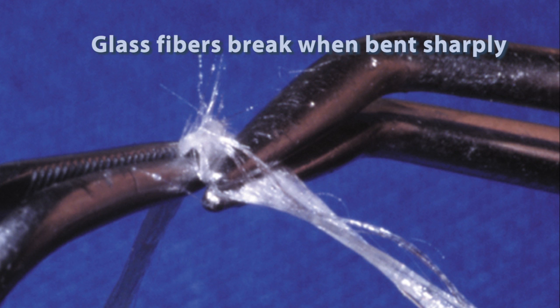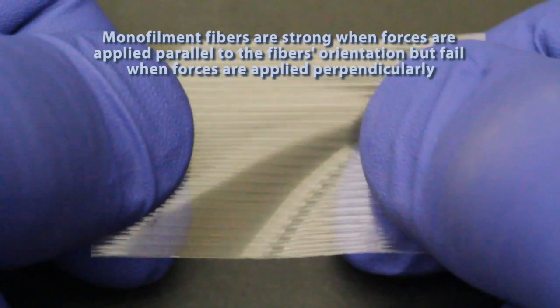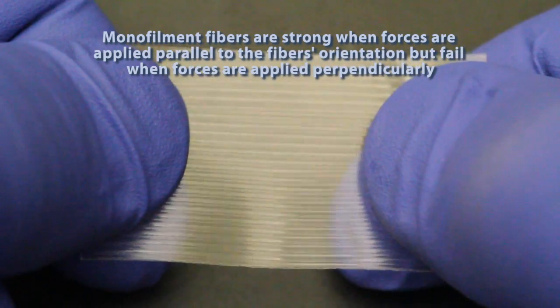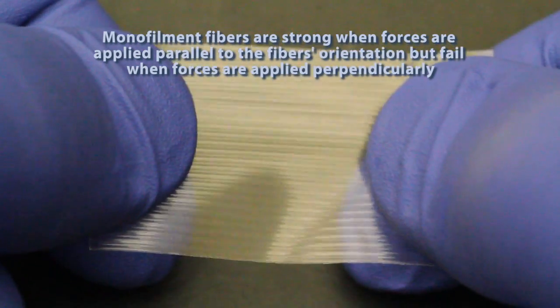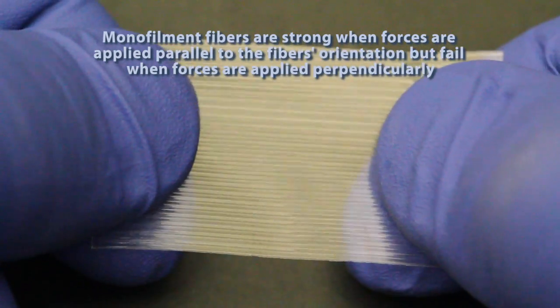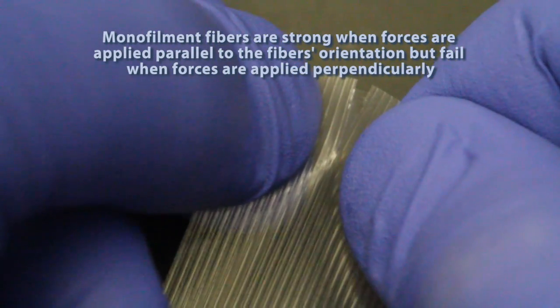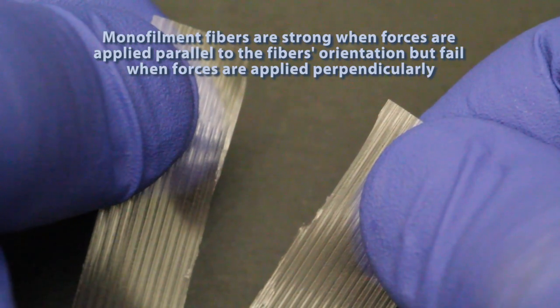Because weaving glass fibers compromises their strength qualities, some manufacturers have chosen to use unidirectional configurations. These configurations are effective in reinforcing forces that are parallel to the direction of the fibers, but they are not effective in reinforcing multi-directional forces. This phenomenon can be illustrated with monofilament strapping tape: like a unidirectional fiber reinforcement, the tape offers resistance when forces are applied parallel to the direction of the fibers, but you can see how easily it tears when forces are applied perpendicular to the fibers.